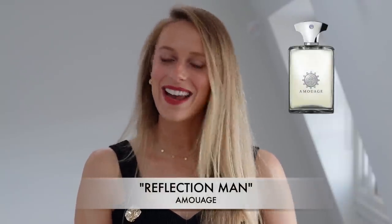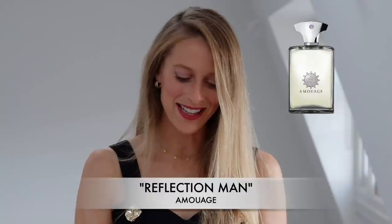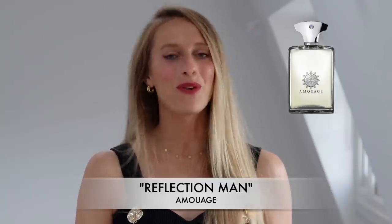Now we have another niche fragrance. It is Reflection Man by Amouage. This perfume is just an incredible, incredible scent. It is a floral perfume for men.